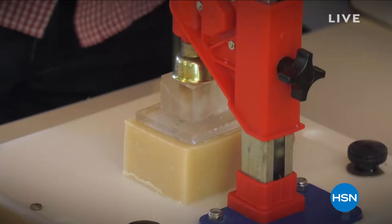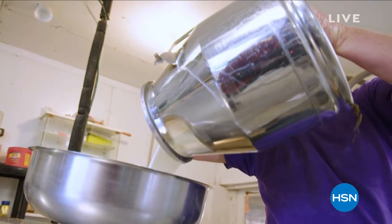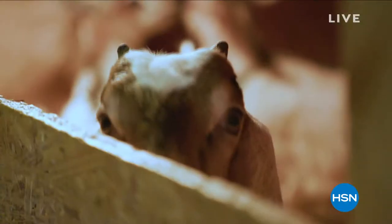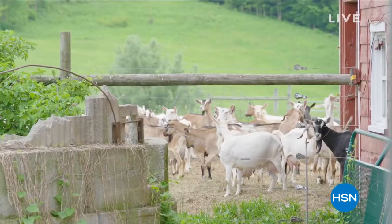Goat milk soap was the first product we ever made, and we made it with one of our neighbors who taught us how to make it, and it took off from there. Goat milk is great in soap because it adds moisture to your skin — it's really the most amazing ingredient you can have. The goat milk not only moisturizes your skin, it also cleanses your skin, so it's a two-in-one treatment. Now, that's a powerful thing.